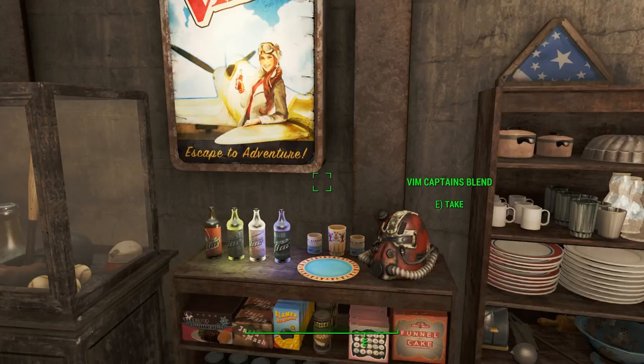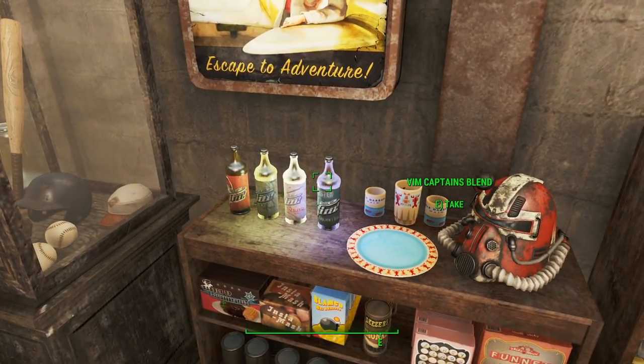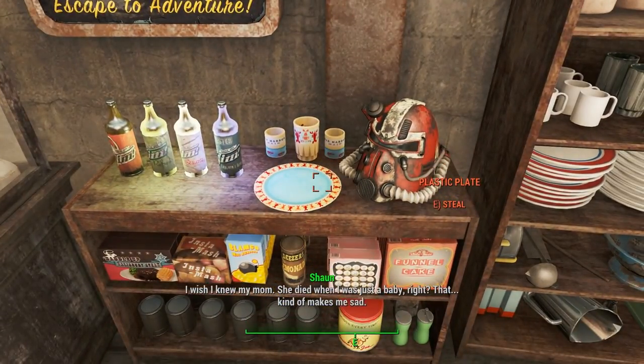Ignoring that, and the worrying trend that's starting to develop, here's loads of bottles of Vim — found in plentiful quantity in Far Harbor — and these souvenir cups, glasses, and plates.